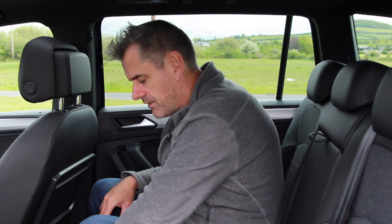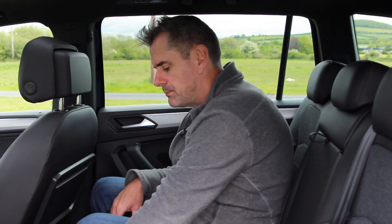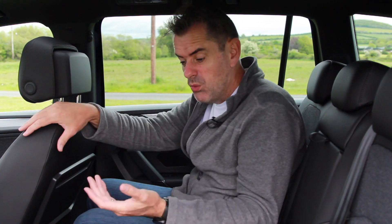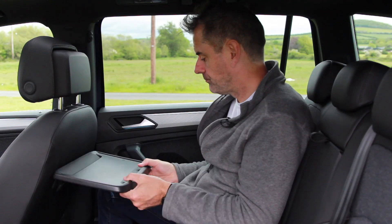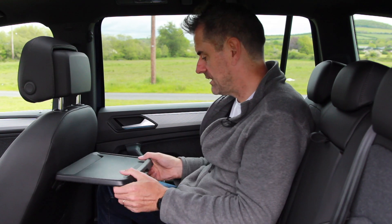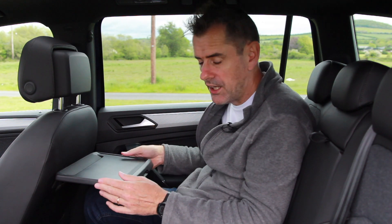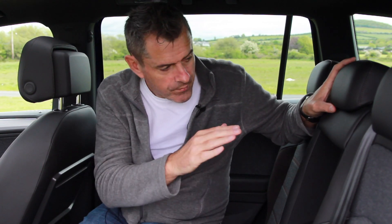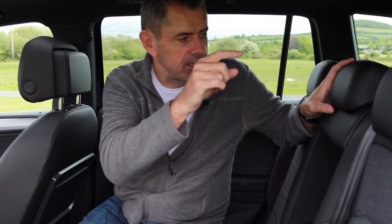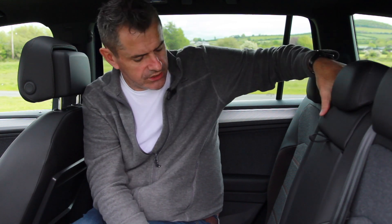Back here I have temperature controls and heated seats in the rear. One USB port and a 12-volt socket. One USB port is better than none, though I'd prefer two. I have a tray table and I can pull a little drinks holder out of the side as well. There's a centre armrest with two cup holders built in. There's no ski hatch through because this is a full hatchback.